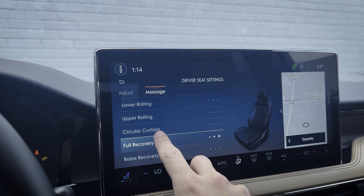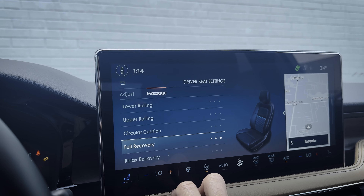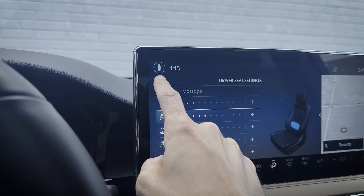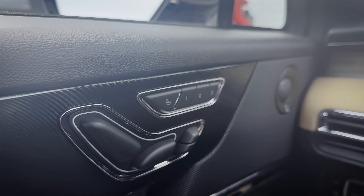Massage seat options include lower rolling, upper rolling, and full relax, with three individual strengths available. The massage seats are good for both the first-row passenger and the driver. If you don't have the 24-way massage seats, you're looking at a 10-way adjust for the driver and an 8-way adjust for the passenger seat. You also have multi-way adjustable headrests — you can go up and down, but also forwards and backwards — for both the driver and the passenger side.